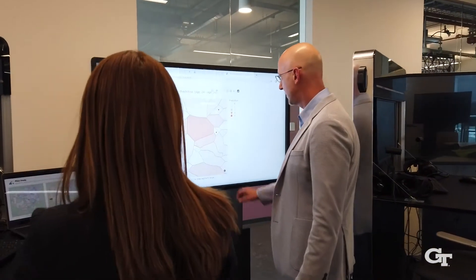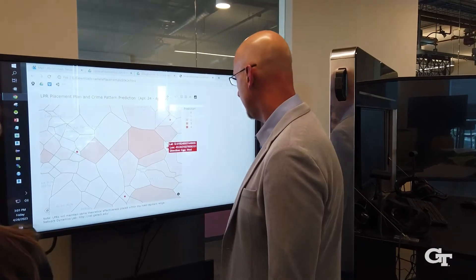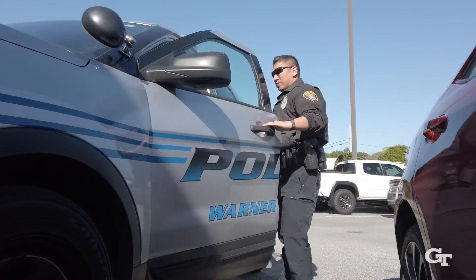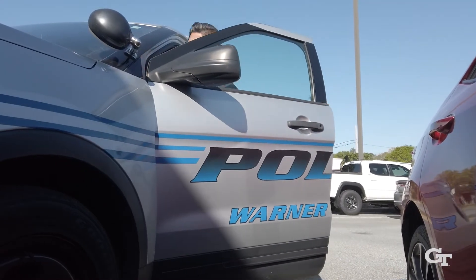I don't consider myself a crime fighter. We're playing what I hope is a relevant, important support role to the people that are really out there fighting crimes and putting their lives on the line. We're just happy if this can do anything to help reduce the number of crimes and keep people safe.